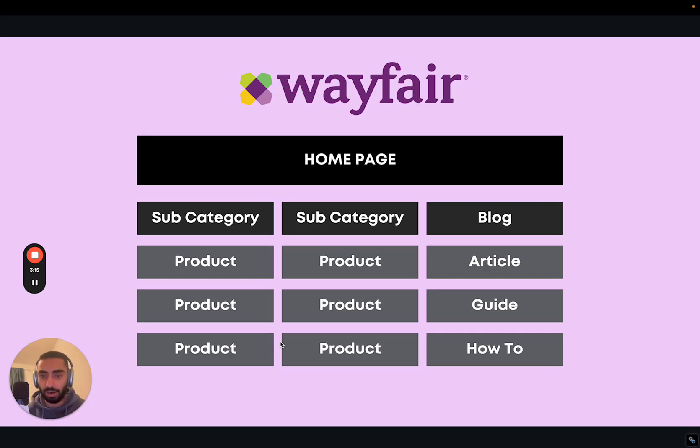Looking at this diagram, they've obviously got their homepage which then links to subcategories. They sell hundreds, if not thousands of products, but they've structured their website very well. They have an outdoor furniture section, a kitchen furniture section, and a bedroom furniture section. That's how they've structured their product and category pages.